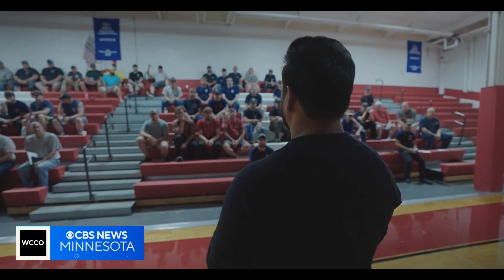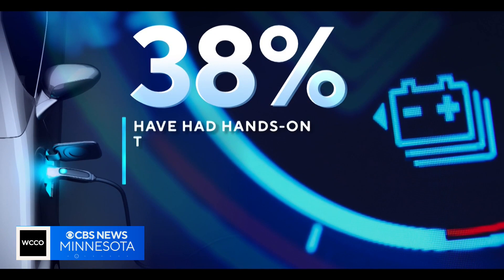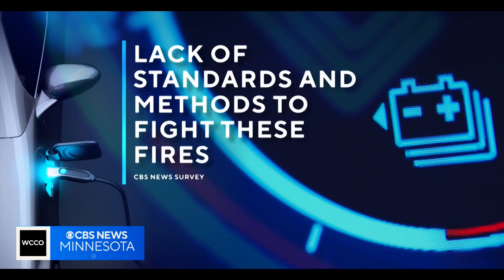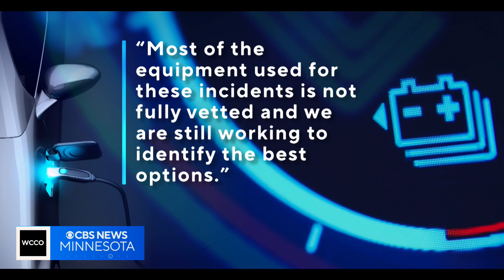We discovered not all firefighters are getting the proper training. We surveyed two dozen of the largest fire departments nationwide. Only about 38% have had hands-on training to fight lithium-ion battery fires. The survey also revealed a lack of standards and methods to fight these fires. One fire department responded by saying most of the equipment used for these incidents is not fully vetted, and they're still working to identify the best options. The technology is outpacing the safety standards and the regulations that will help them do their jobs.